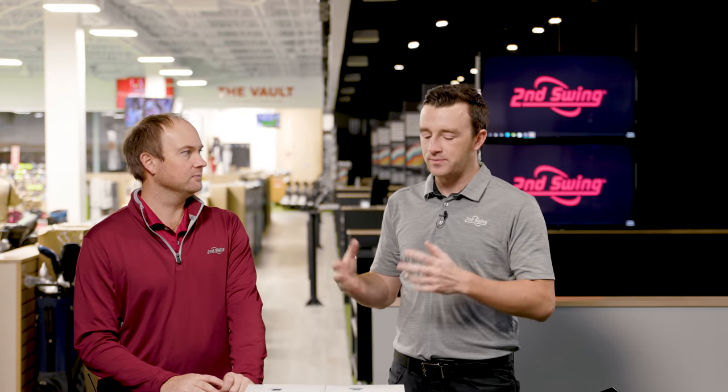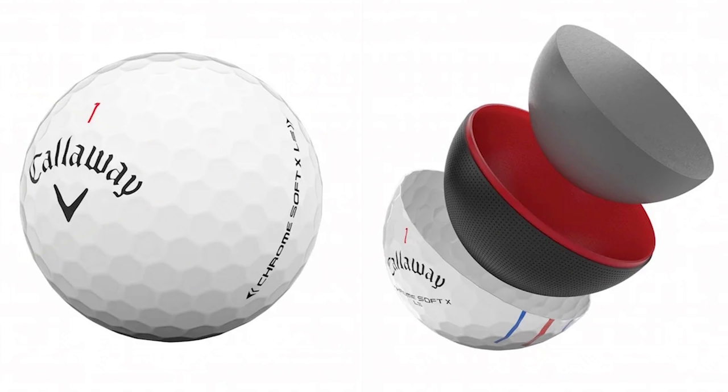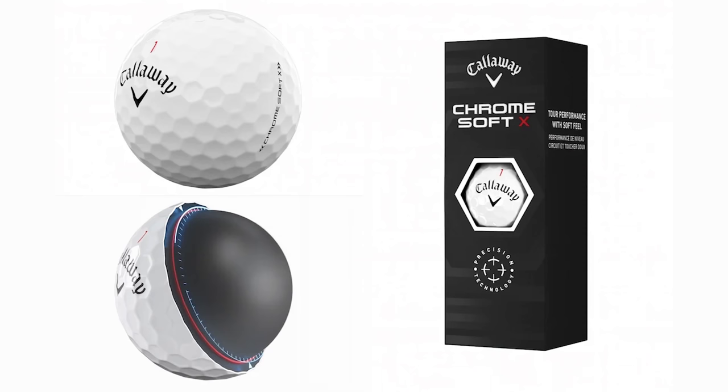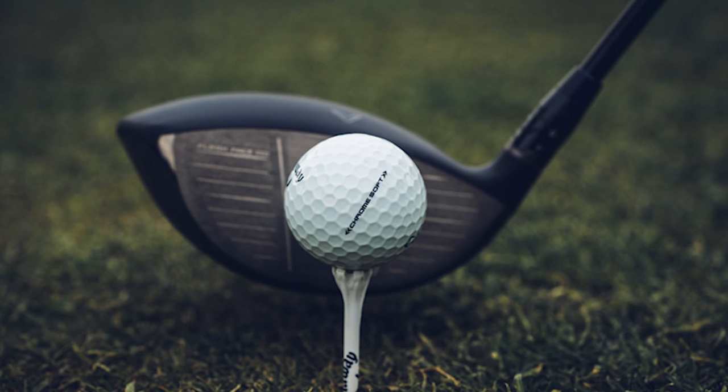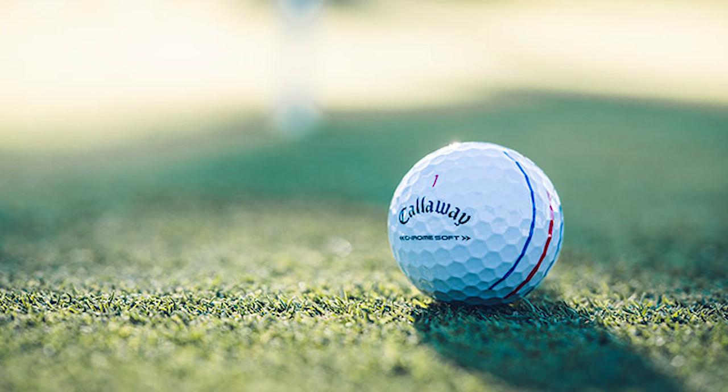The Chrome Soft XLS particularly intrigues Thomas. He played it a couple of rounds in 2021 and is excited to see how the 2022 model performs — after all, who doesn't want more distance? The XLS is a lower-spinning ball, taking long game spin to another level. Key updates include a new hyper elastic soft fast core inside the ball, and a new tour aero design refining the hexagonal dimple pattern Callaway has used for over a decade.